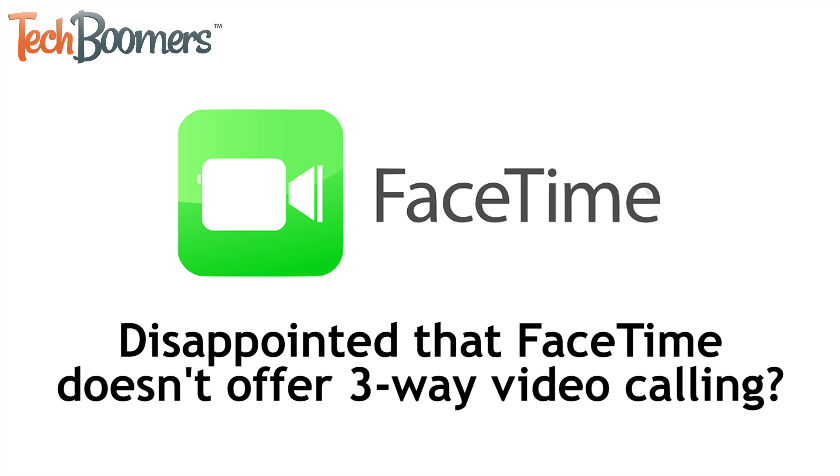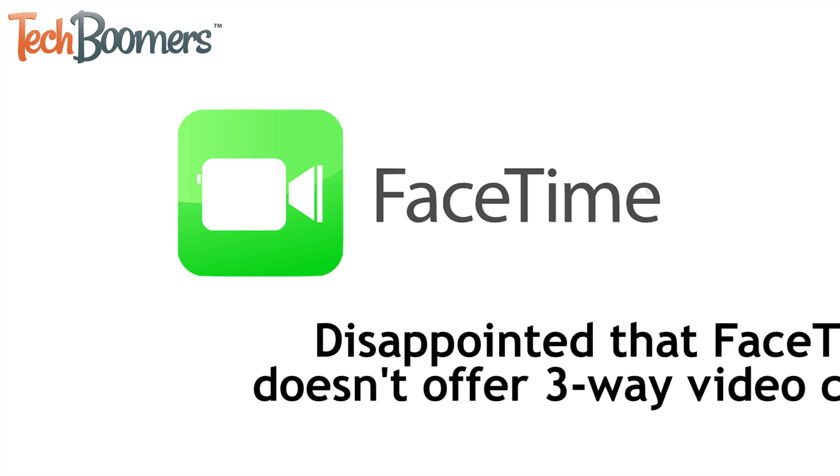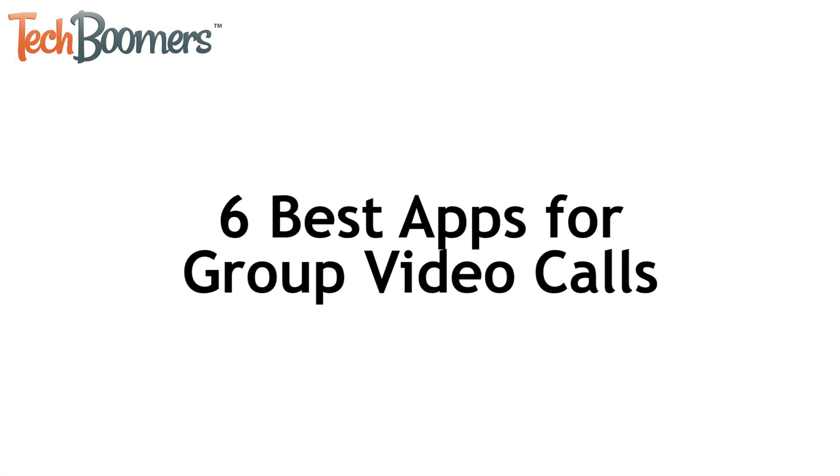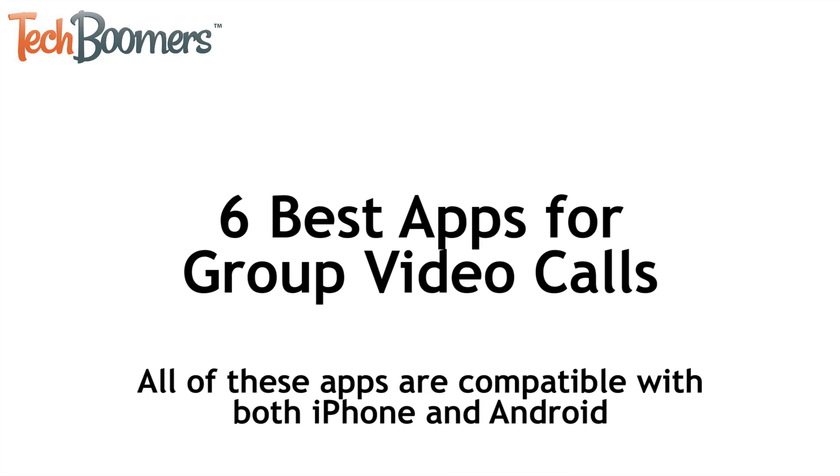Enjoy using FaceTime, but disappointed that it only offers three-way calling for audio calls and doesn't offer group video calling? We hear you. I'm Jessica from techboomers.com. In today's video, we're going to tell you about six of the best apps you can use for group video calling. All of the apps we'll talk about today are compatible with both iPhone and Android.